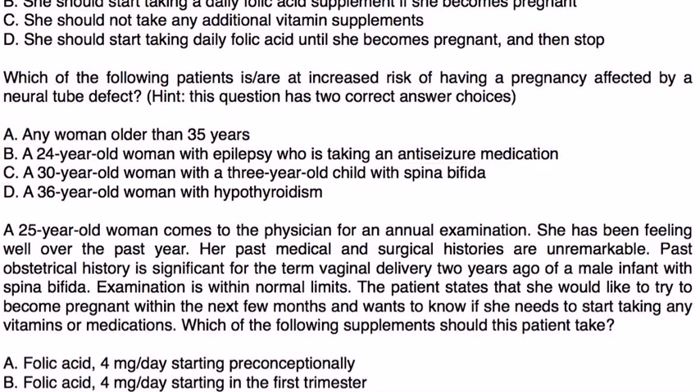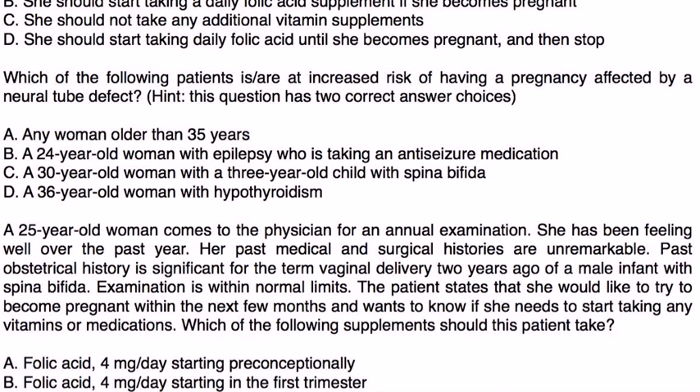Finally: A 25-year-old woman comes to the physician for an annual physical exam. She has been feeling well over the past year and her past medical history is unremarkable. Her obstetrical history is significant for a term vaginal delivery two years ago of a male infant with spina bifida. The patient states she would like to try to become pregnant within the next few months and wants to know if she needs to start taking any vitamins. Which supplement should she take?